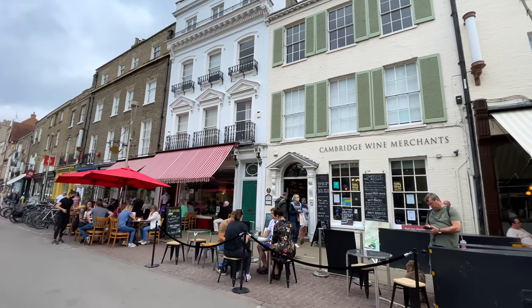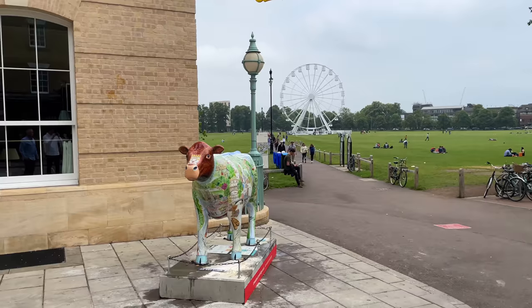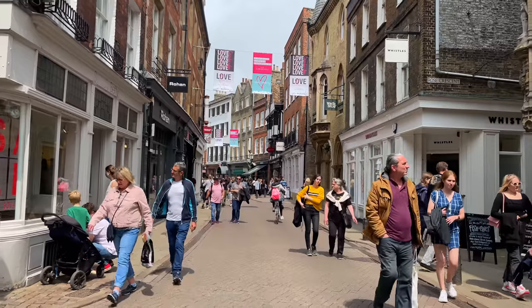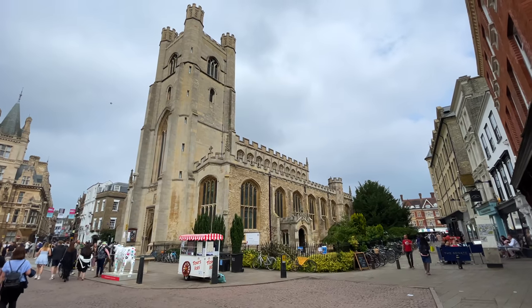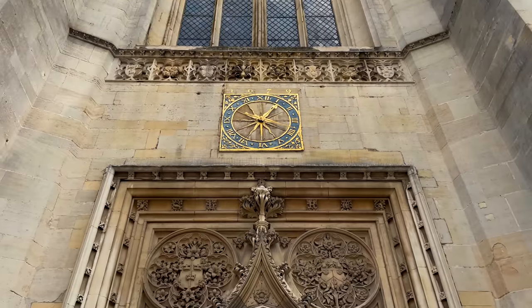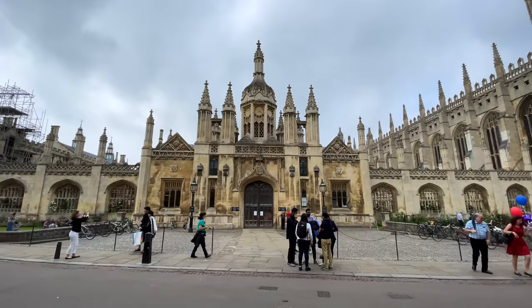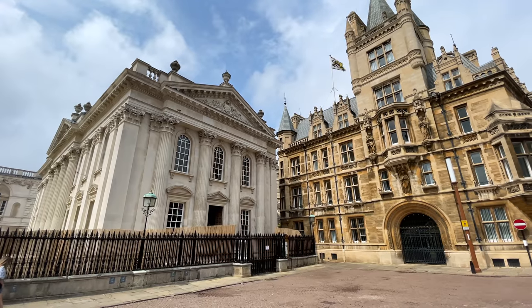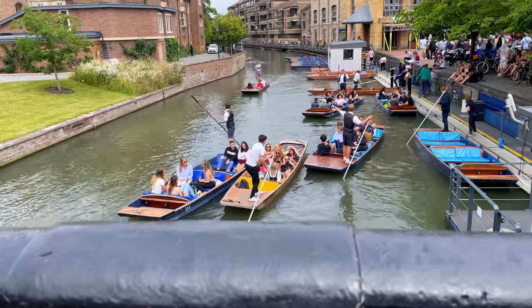Cambridge is a really beautiful city with lots of parks, great shops, and some really beautiful old buildings. It's most famously known for Cambridge University, one of the oldest universities in the world. If you've never visited before I would definitely recommend it — and if you do go, I'd recommend a punt down the river so you can tour all the old university buildings.